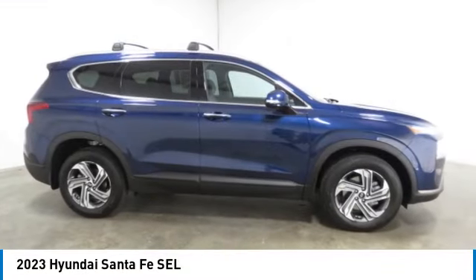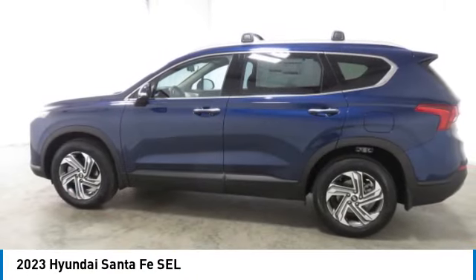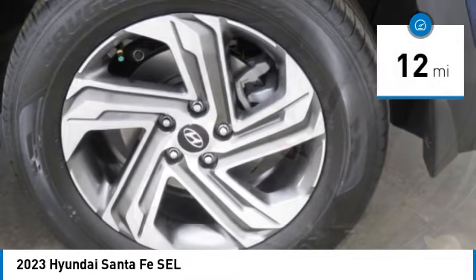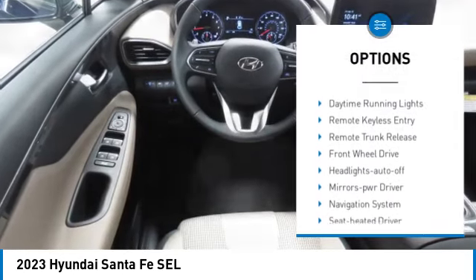Looking for the right vehicle? Check out the 2023 Santa Fe — style, quality, performance, value. Need we say more? This vehicle has less than 100 miles. Here are some of this vehicle's great options: aluminum wheels, rear spoiler, heated side mirrors.